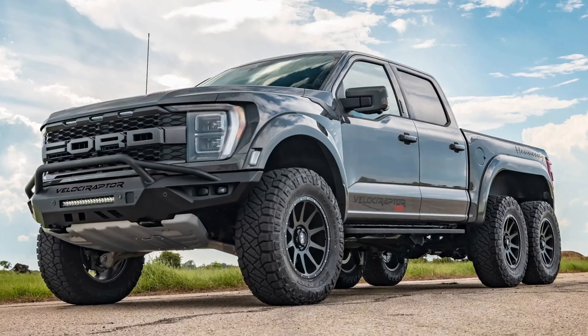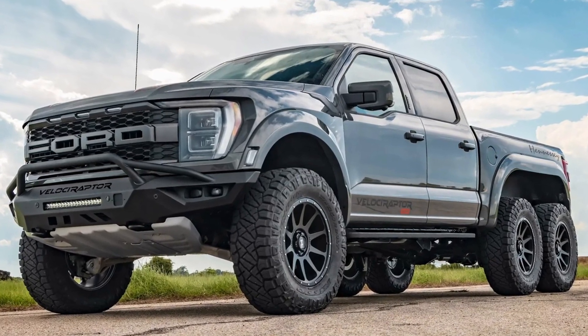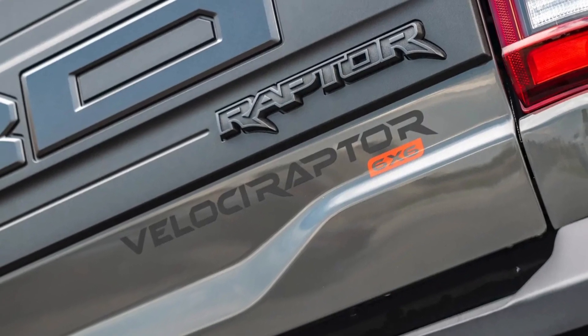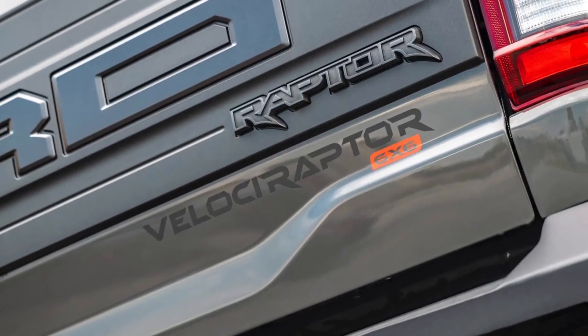Hennessy also upgraded the standard Raptor with advanced Fox suspension and dual locking rear axles, which claimed to add 50% more grip.